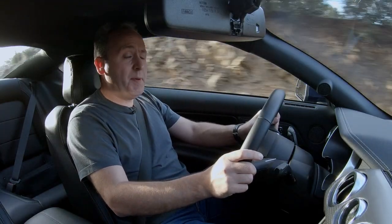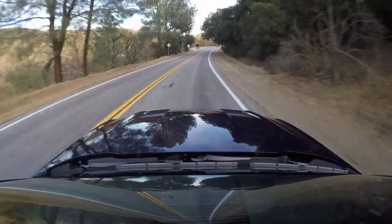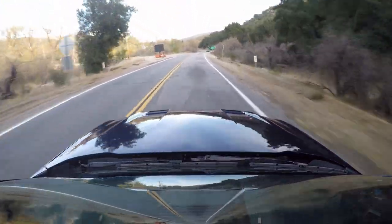You do have the option for a 10-speed automatic with paddle shifters, but why would you do that? If you want that, just get the one with the EcoBoost and the base model, because that's no fun. Rowing your own — that's what this car is all about. Now let's go to Green Valley, shall we?